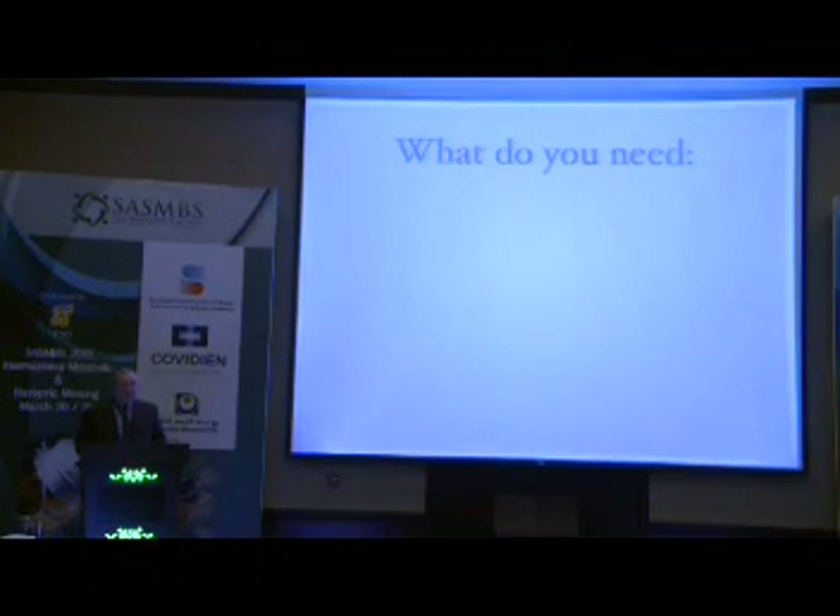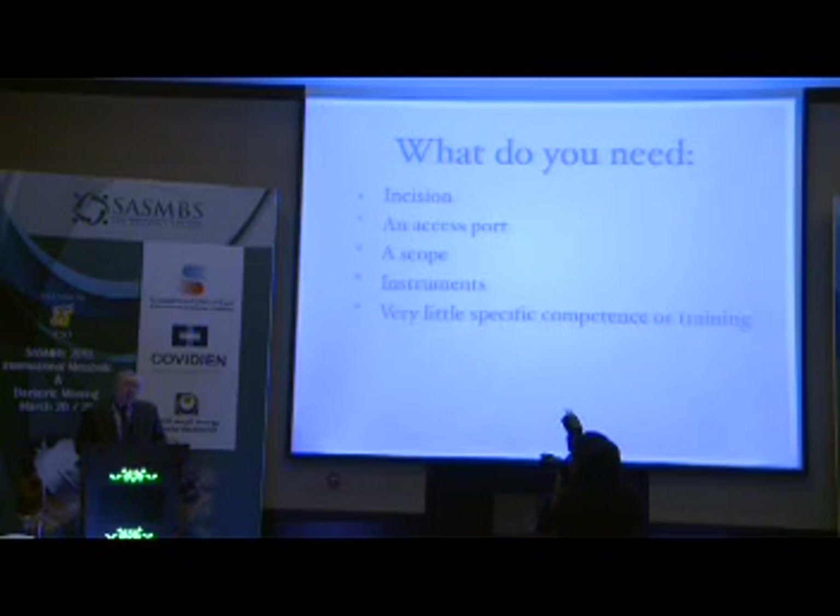What do you really need to be able to do single incision? I used to say very little. You need an incision, of course. You need an access port — a dedicated access port — because today it's not justifiable to try to use non-dedicated instruments. A scope, instruments, and very little specific competence, because this is still standard laparoscopy. It's not endoscopy, it's not NOTES, it's still laparoscopy, where you use the principles of laparoscopy only with one single access through the umbilicus.